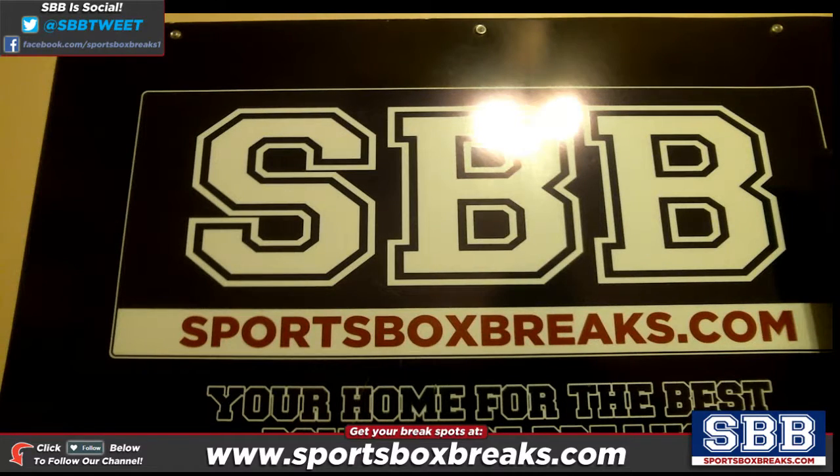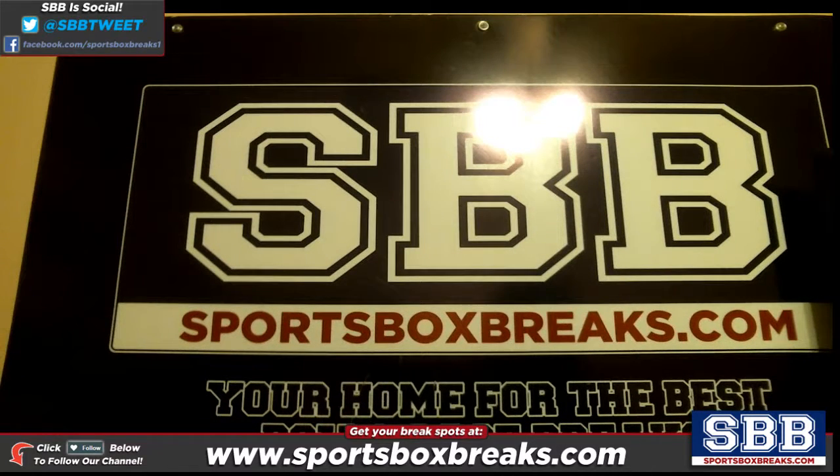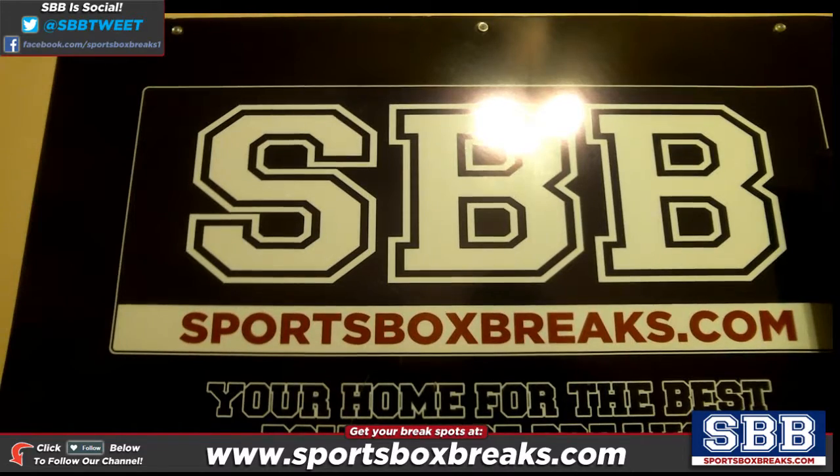What's going on, everyone? This is Jason at SportsboxBreaks.com. I'm coming to you live on 12-1-2016.